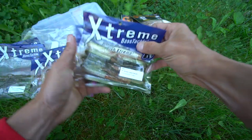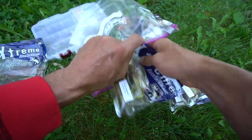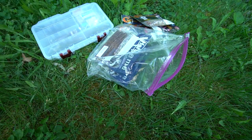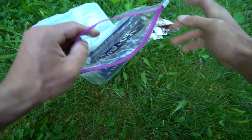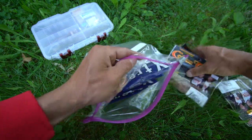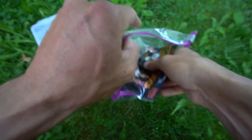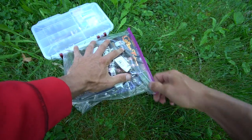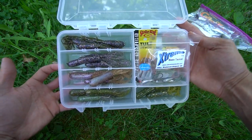I wanted to go over what is in my tube jig box and talk to you guys about some of this stuff. If you go back through my videos, you'll see a bunch where I fish with these and catch fish with these. I hope you guys enjoyed. Thank you so much for watching — you guys know I appreciate it. Any questions, comments, or thoughts, let me know.